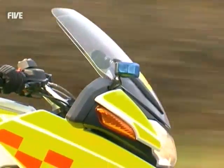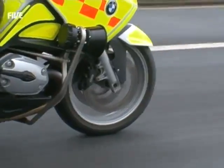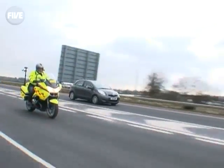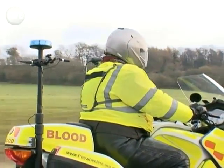A patient's story doesn't end with them being put in an ambulance and taken to hospital. Even on the operating table, there can be more emergencies. When a hospital runs out of blood or needs specialist surgical equipment to save a life, they call in the blood bikes.